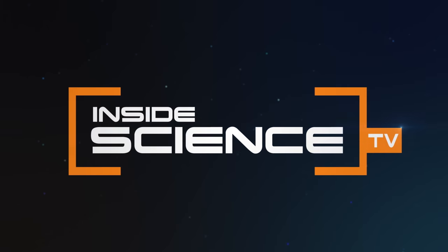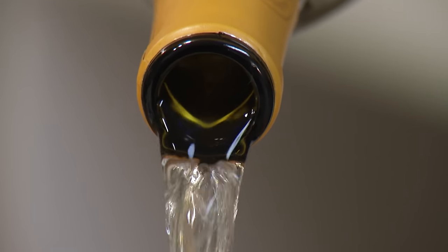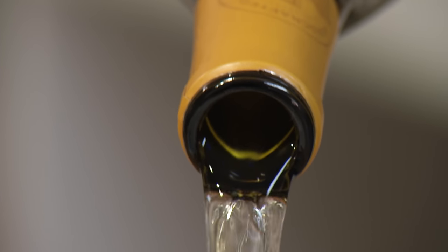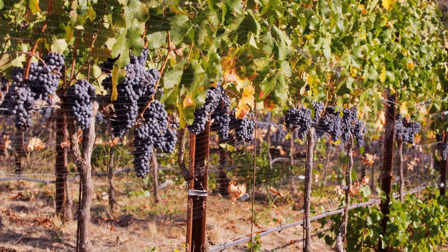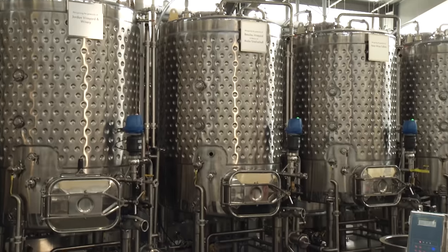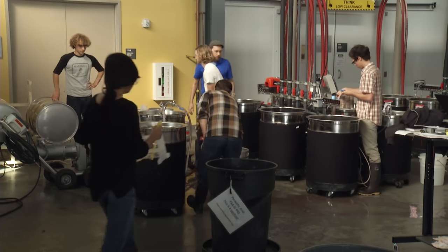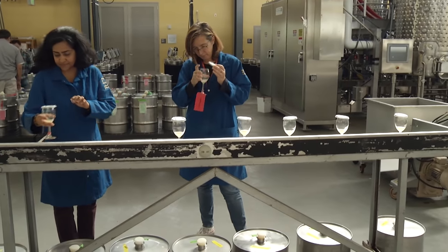Inside Science TV. Wine — about 32 billion bottles are bought and sold around the world each year. Each bottle contains about two and a half pounds of grapes. But before you get here, the process starts here, where winemakers work towards creating the perfect blend of aroma, color, and taste.